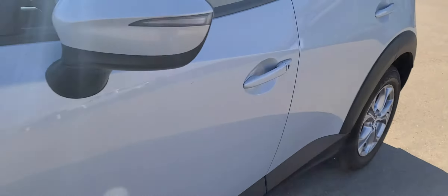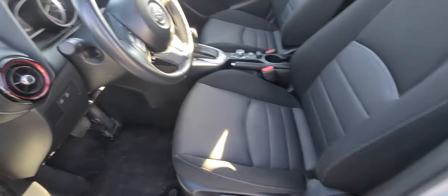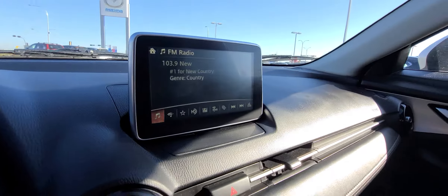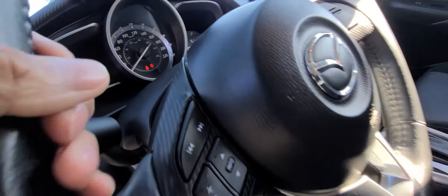You will get a block heater with the vehicle. Coming over here on the side, you've got power windows. You get a premium cloth interior — very, very soft material — and look at how mint this interior condition is. You get your heated seats, your climate control, your backup camera up there, and cruise control.